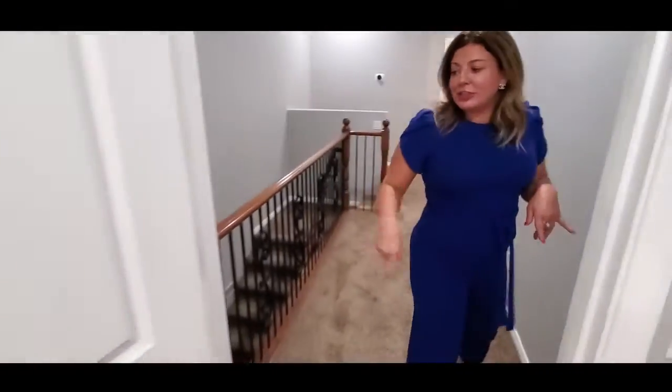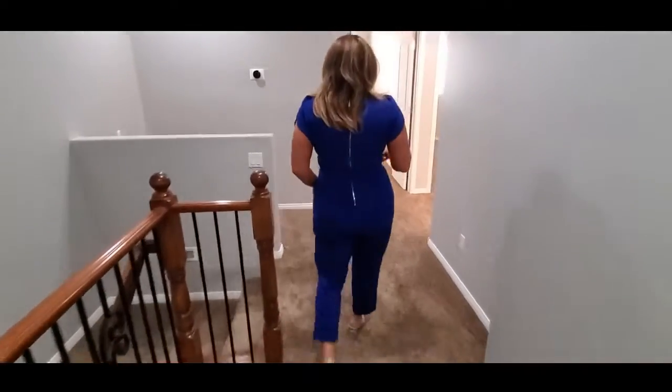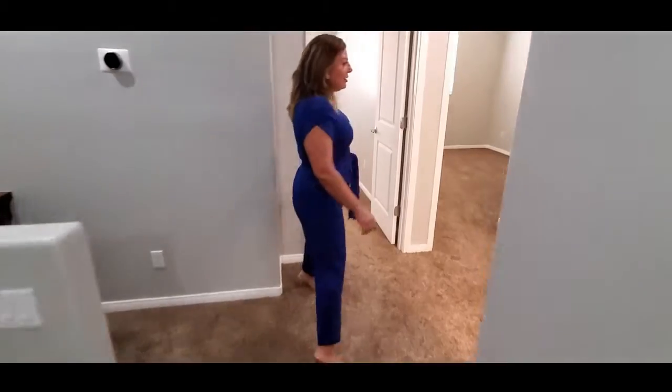Follow me this way. This is a two-story townhouse as you can see this beautiful banister right here. The other two bedrooms are going to be right over here and they're also going to have a full bathroom up here as well.